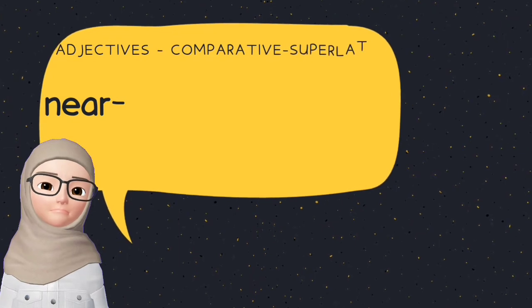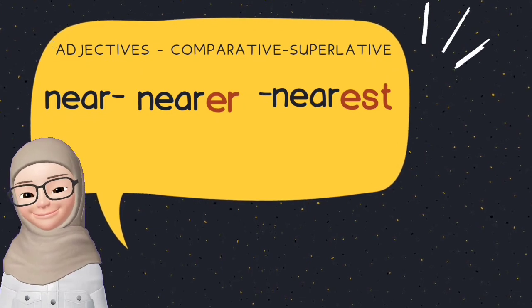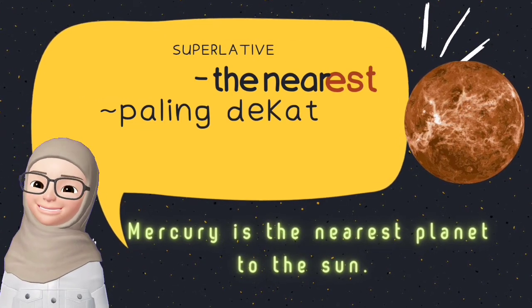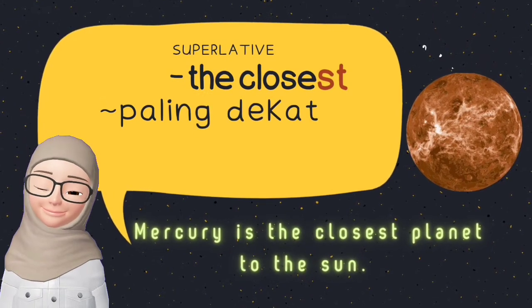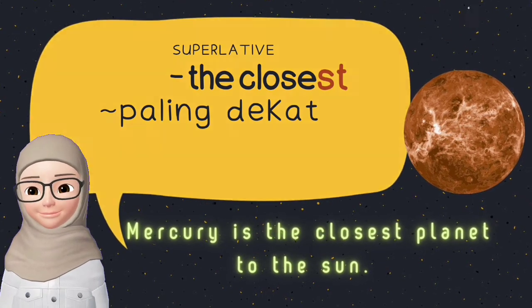Near, nearer, nearest. The nearest — Mercury is the nearest planet to the Sun. Nearest is the same meaning as closest. Mercury is the closest planet to the Sun.